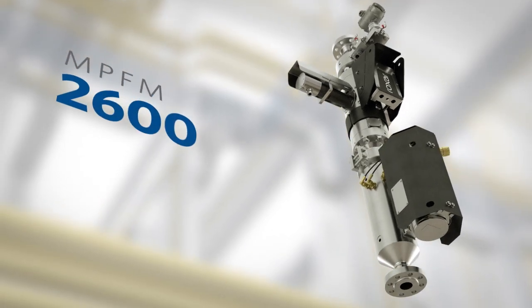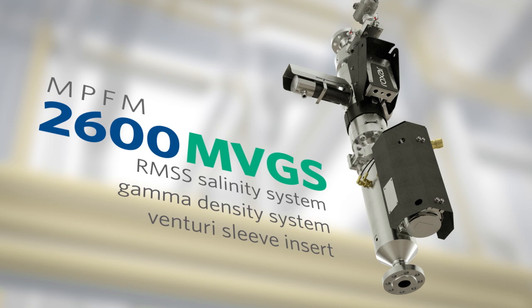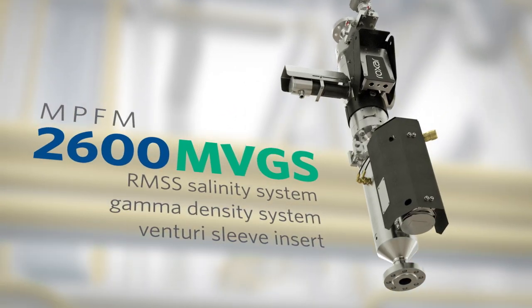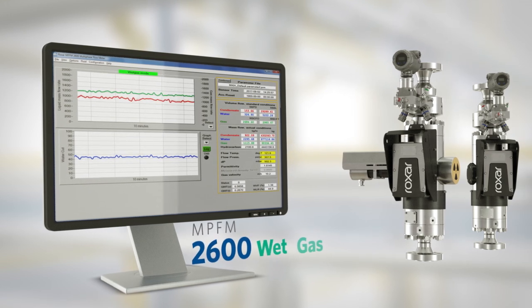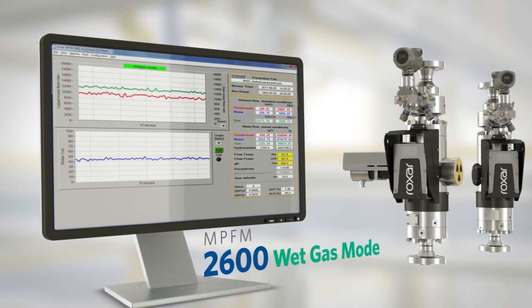The MPFM 2600M VGS adds the RMSS salinity system, intended for wells with expected changes in produced water salinity. It provides direct water conductivity measurements to eliminate the need for sampling. And the wet gas mode extends the measurement range of up to 100% gas volume fraction.